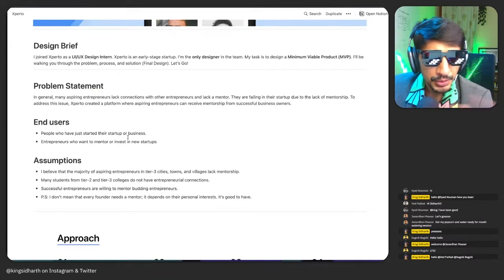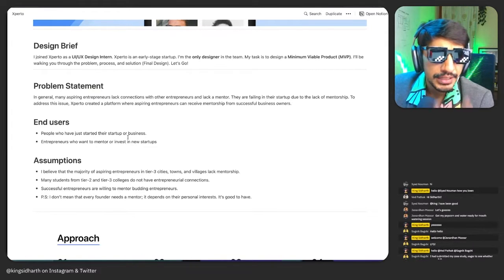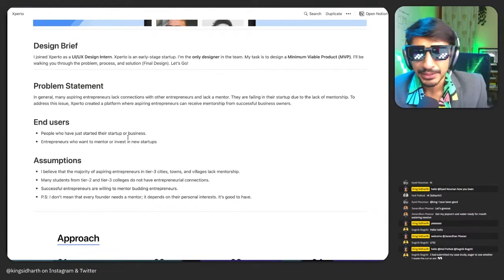So what is the problem setting in general? It's about networking with mentors and other entrepreneurs — they're failing in their startup due to the lack of mentorship. Questionable, but sure. Another way to say that is it can help people with their stuff. To address this issue, Experto created a platform where you can connect and receive mentorship as a business owner.